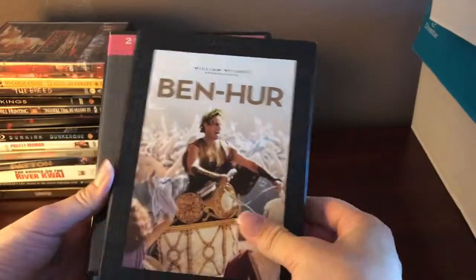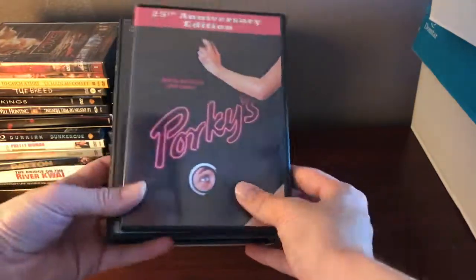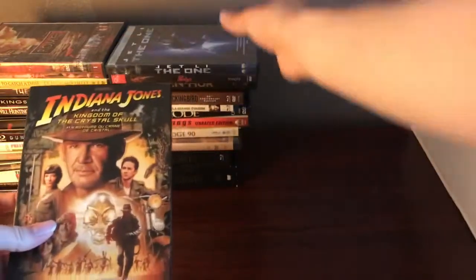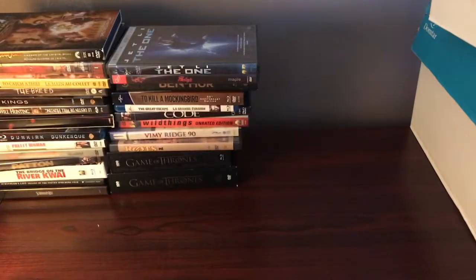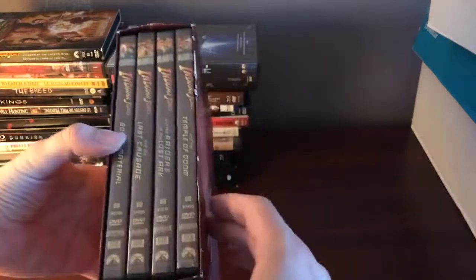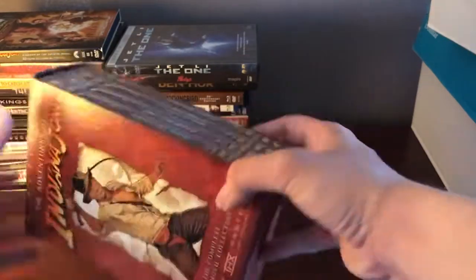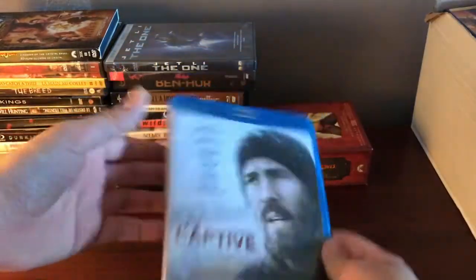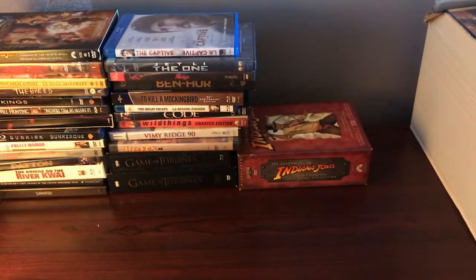We've got Ben-Hur on Blu-ray, Porky's, Jet Li's The One, and Indiana Jones — the one that came with Crystal Skull. I actually got all of this for $150 off of Facebook Marketplace. Speaking of Indiana Jones, we've got The Complete Adventures on widescreen. Next up is The Captive, a movie I almost bought at a thrift store the other day.